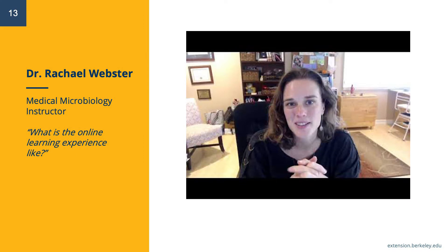Speaking of communication with instructors, here is a brief message from Dr. Rachel Webster, who teaches our popular Start Anytime Online Medical Microbiology course.